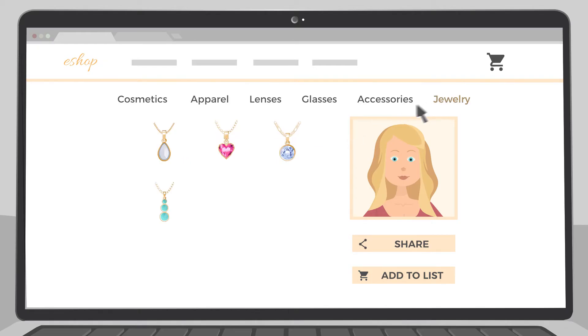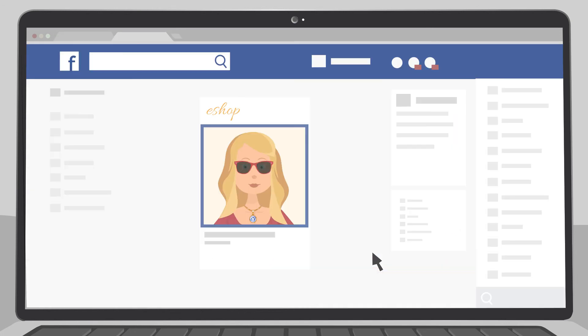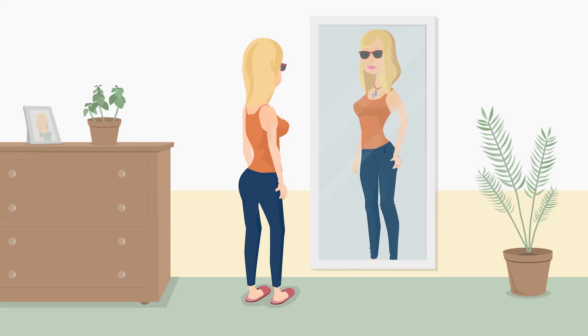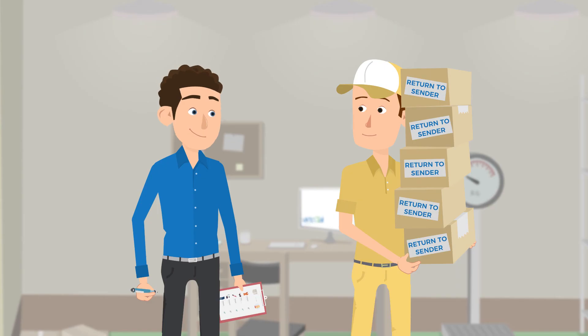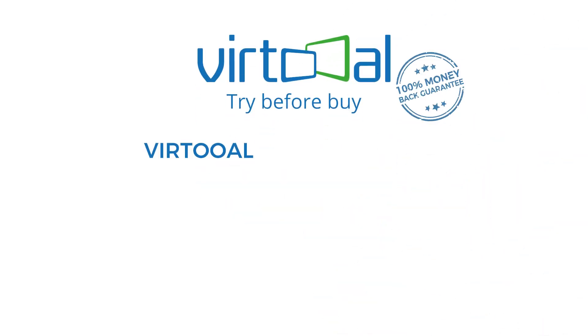Customers can try on your goods from home and share it with friends on social media, bringing you new customers — many new satisfied customers. The shopping is fun, just like in physical stores. The order fits perfectly now, and there will be no more returned orders and unsatisfied customers.